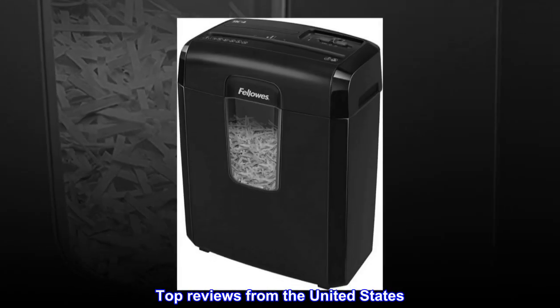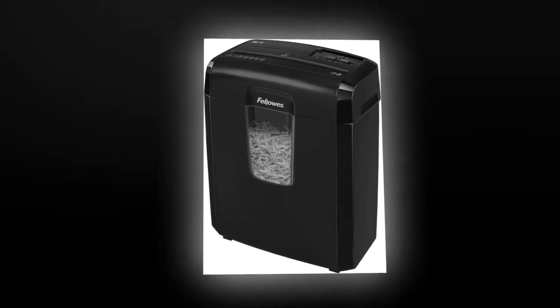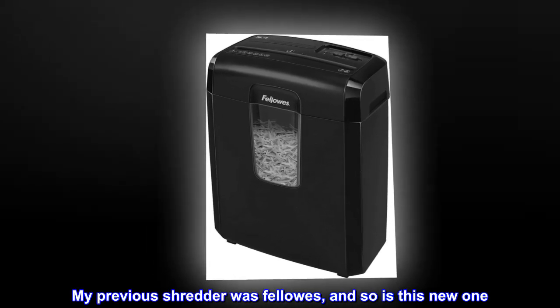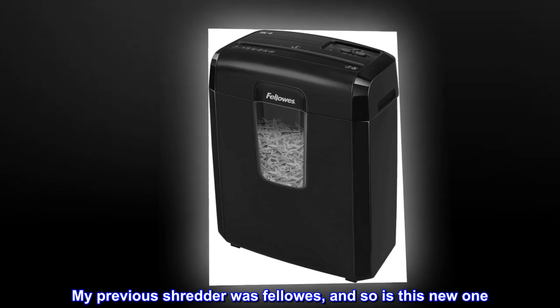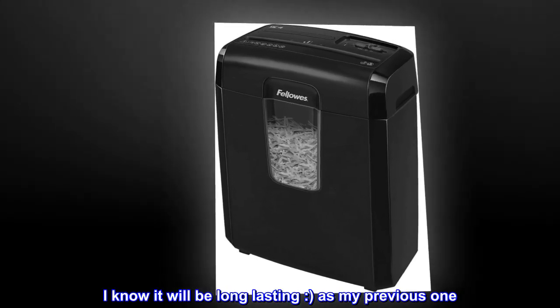Top reviews from the United States. Fellowes is the only brand to buy in shredders. My previous shredder was Fellowes, and so is this new one. I know it will be long-lasting, as my previous one was.